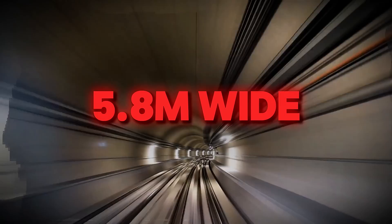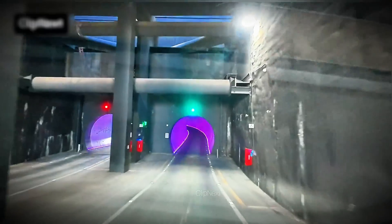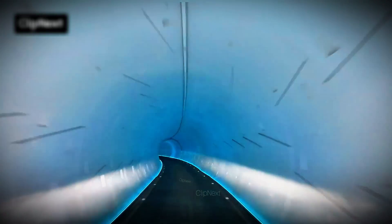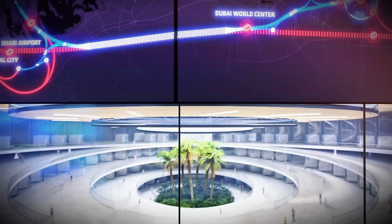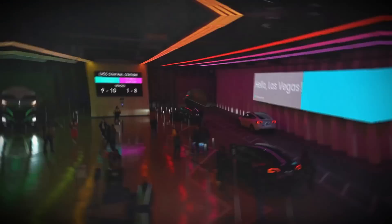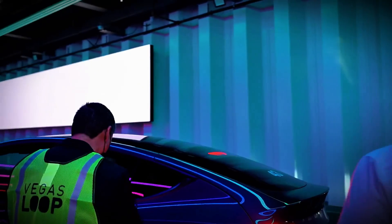By comparison, Dubai Metro tunnels measure 5.8 meters wide, requiring more excavation time and material. Modified Tesla vehicles form the transport fleet, each fitted with retractable guide wheels that slot into tracks embedded in the tunnel floor. This hybrid design enables seamless switching between autonomous road driving and guided tunnel mode, reaching 160 kilometers per hour in just 12 seconds. Batteries recharge inductively at stations during 30-second stops, eliminating the need for overhead wires or third rails.